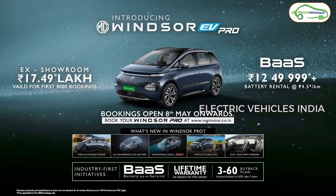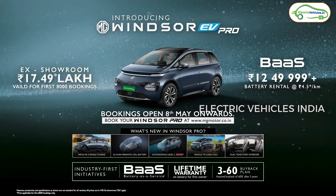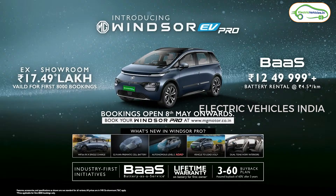The newly launched MG Windsor EV Pro price starts from 17.5 lakh rupees for the whole car. If you want the battery-as-a-service plan, the price starts from 12.5 lakh rupees and you have to pay 4.5 rupees extra for each kilometer. So compared to the currently available MG Windsor EV, the price is 3.5 lakhs more. Pre-booking starts from May 8th and you can expect deliveries within one month. For a test drive, it should reach your nearest dealership within 10 to 15 days.